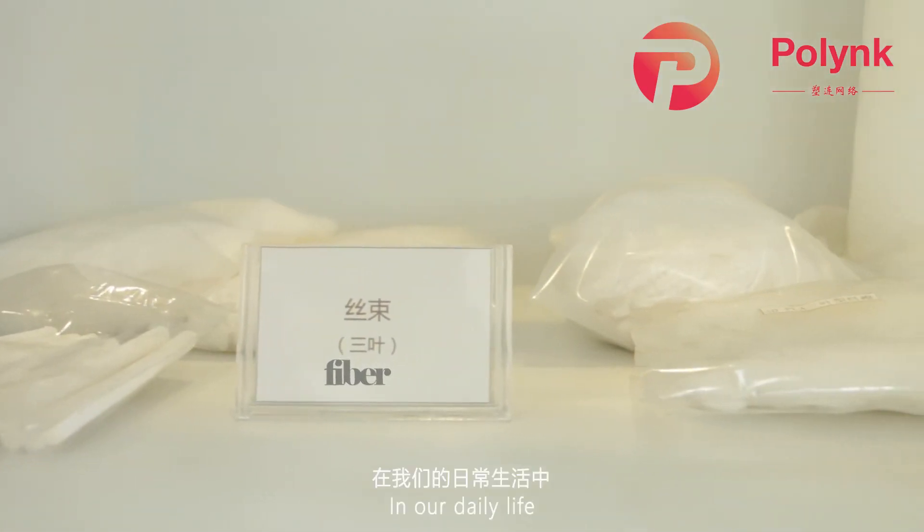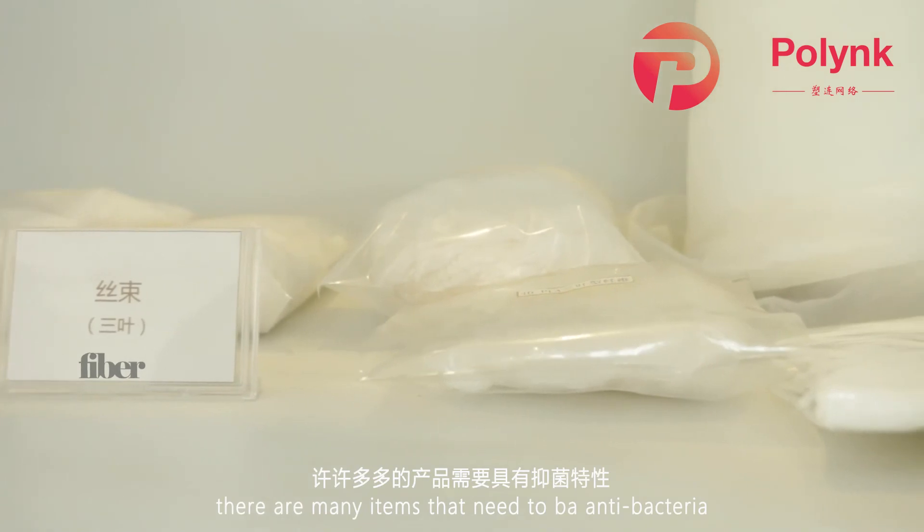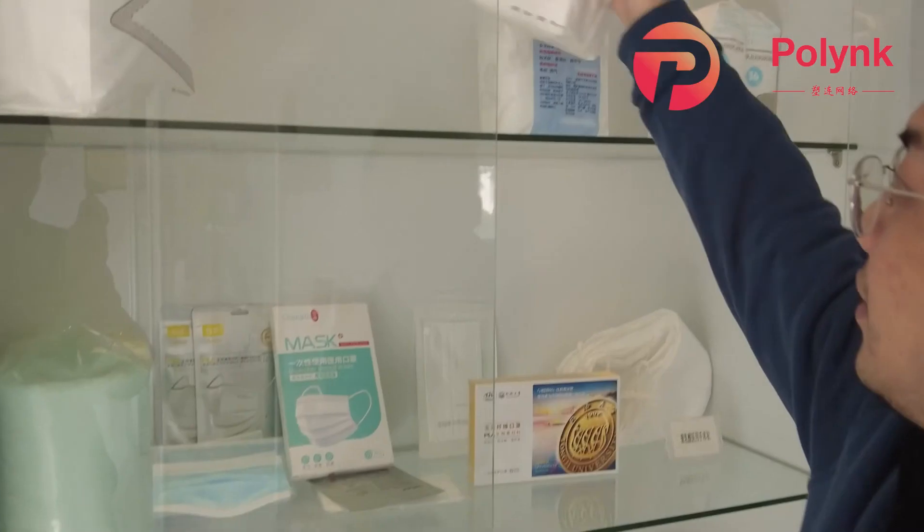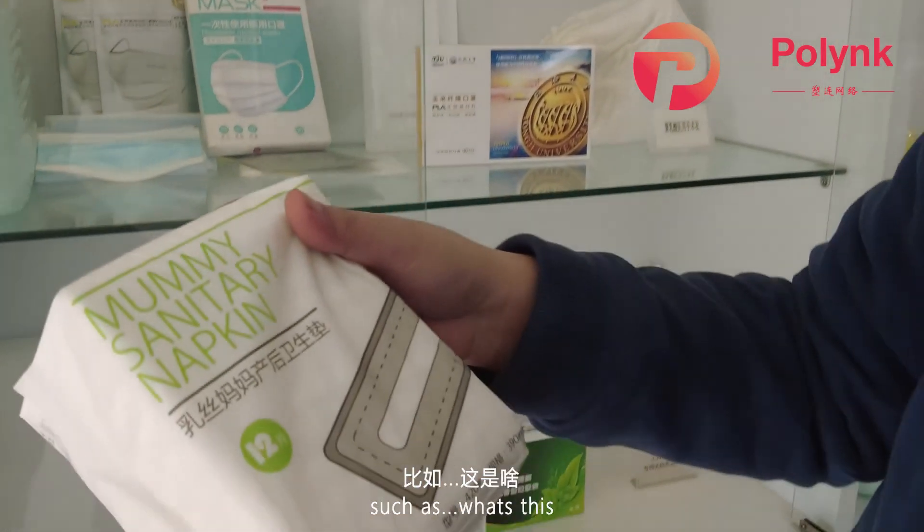In our daily lives, there are many items that need to be anti-bacterial, such as... What's this?